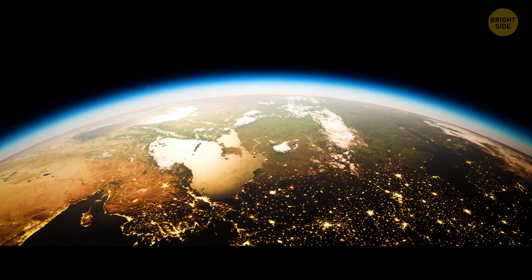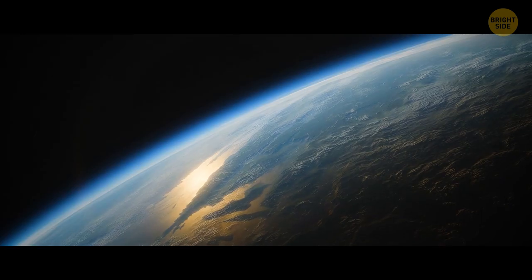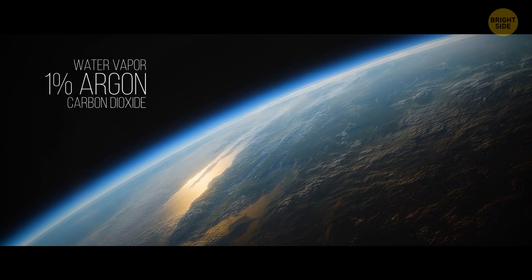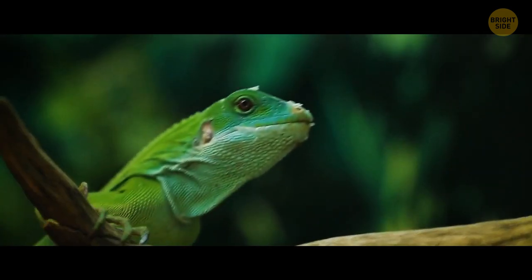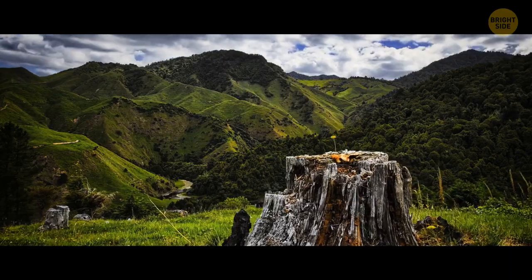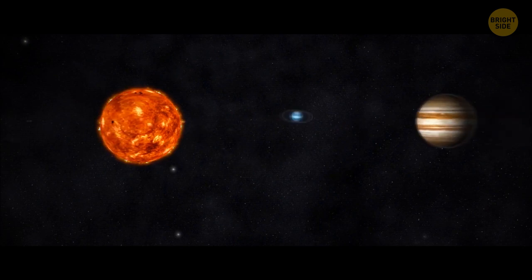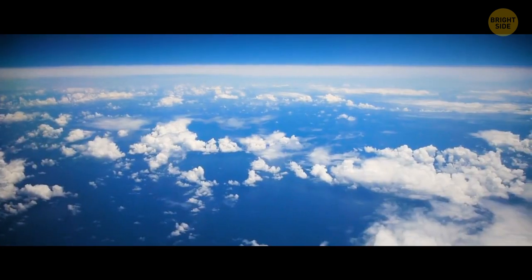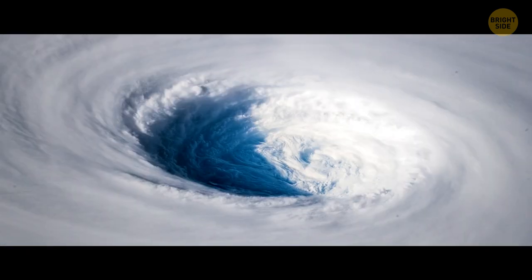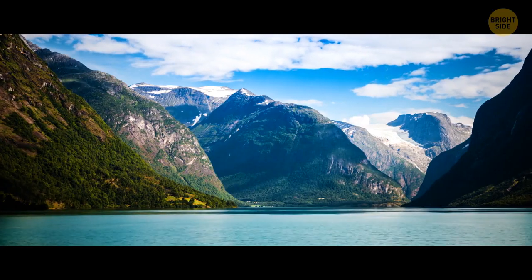Earth — the third rock from the Sun, the blue planet. Its atmosphere is made up of around 78% nitrogen, 21% oxygen, and 1% argon, water vapor, and carbon dioxide — a nice balance for living creatures to breathe. The weather here is perfect for life to exist, unlike places like Saturn or Mercury. We have the troposphere to thank for that: it's the densest part of the atmosphere, 5 to 9 miles wide, and it secures the right conditions for life and bodies of water.